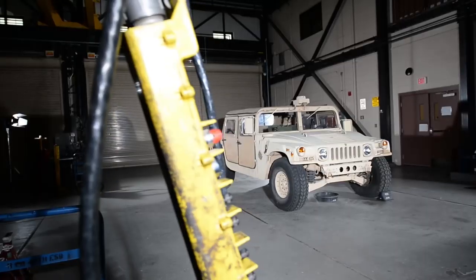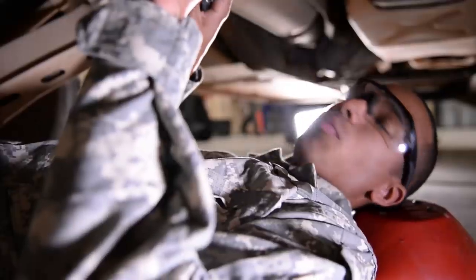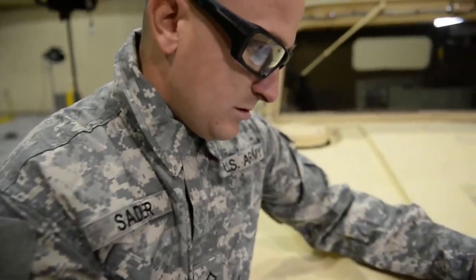We're running maintenance on this 5,000-pound beast. And these soldiers are taking ownership of their vehicles. We want people to say, 'That's my Humvee.' That's a direct reflection of yourself.